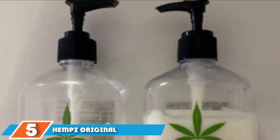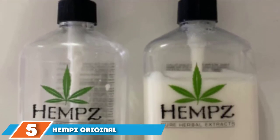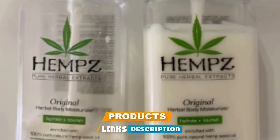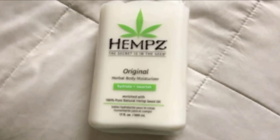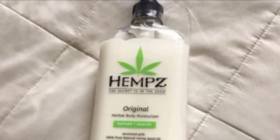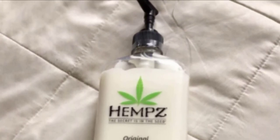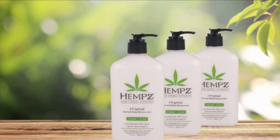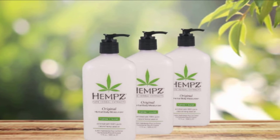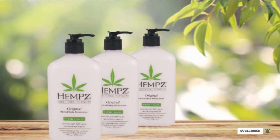The number five position is held by Hemp's Original Herbal Body Moisturizer. Herbs are nature's natural soothing, healing ingredients — they have been used for centuries to treat various medicinal problems and are frequently used today to calm anxiety, reduce stress, and increase feelings of light-hearted contentment. Enriched with pure, natural hemp seed oil as well as a blend of other herbal ingredients, this lotion from Hemp's offers essential proteins, antioxidants, vitamins, and minerals to your skin, conditioning and hydrating it to leave it feeling silky and soft.